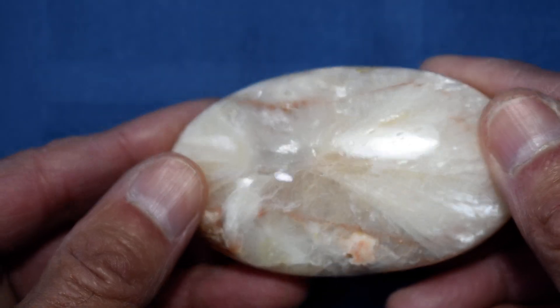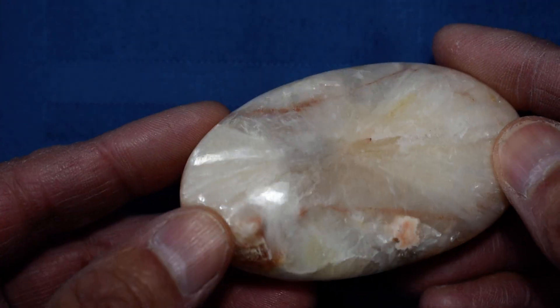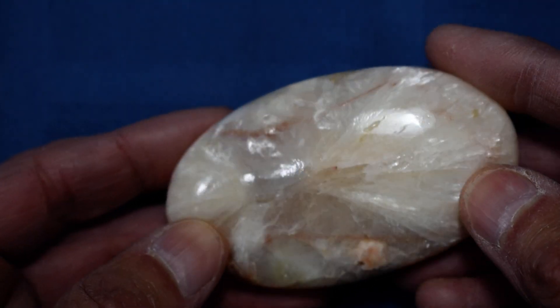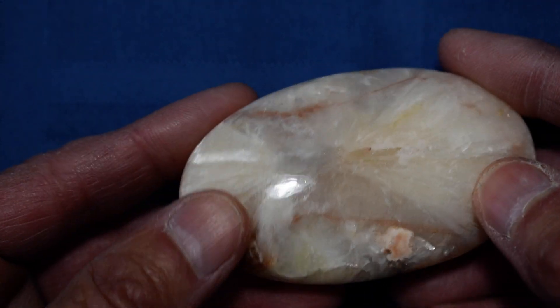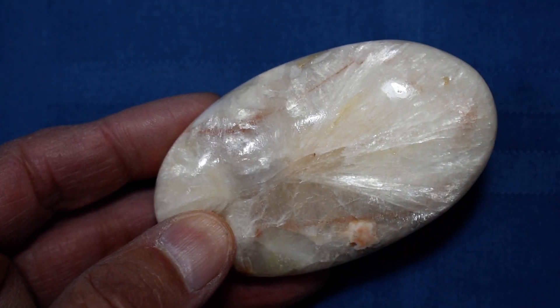Let's look at this side one more time. Again, this is our Cathy's Crystals Stillbite with Hulandite soap-shaped palmstone number 12. We hope that you've enjoyed looking at this one — they may not get too much better than this.